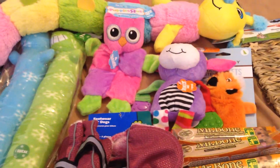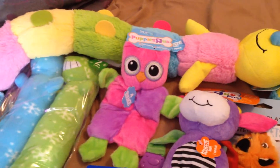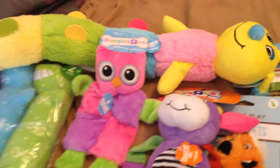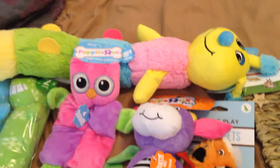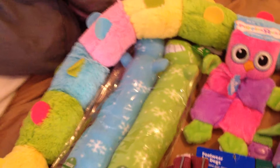So this is a huge haul that I did today. First is all the dog toys. I went to PetSmart and they had everything for half price, so I got my dog a bunch of toys.